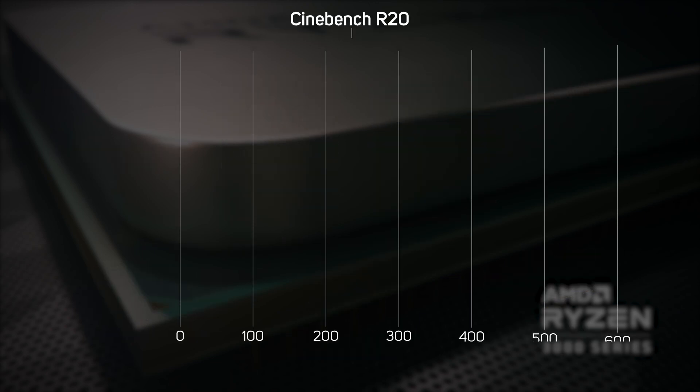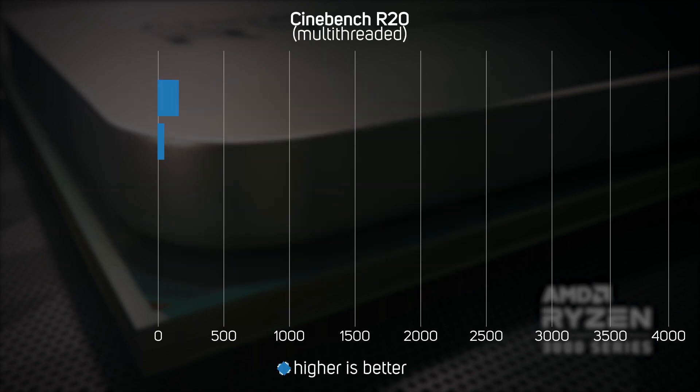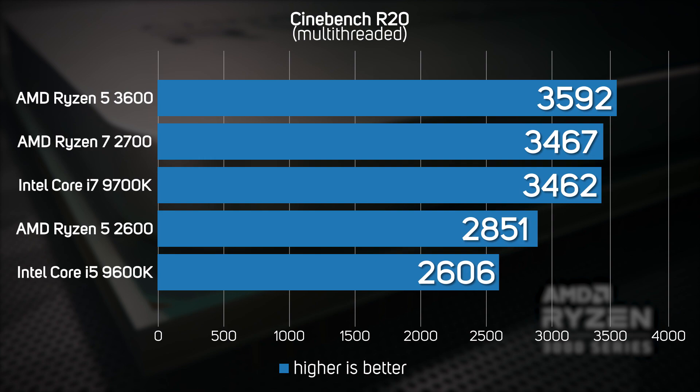In the single-threaded Cinebench rendering benchmark, the new Ryzen 5 3600 zoomed past its predecessor, the Ryzen 2600, with a 21% faster score — a remarkable performance increase between two generations. What's more, the Ryzen 5 3600 eased past the equivalent Intel Core i5 9600K. The multi-threaded version of Cinebench brought even more good news for AMD, with the Ryzen 5 3600 taking pole position, not only speeding past the more expensive previous generation Ryzen 7 2700, but also the Intel Core i7 9700K — a far more expensive processor.